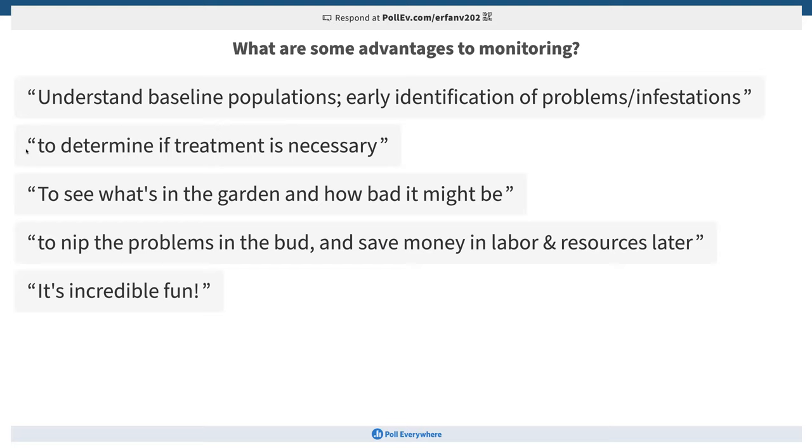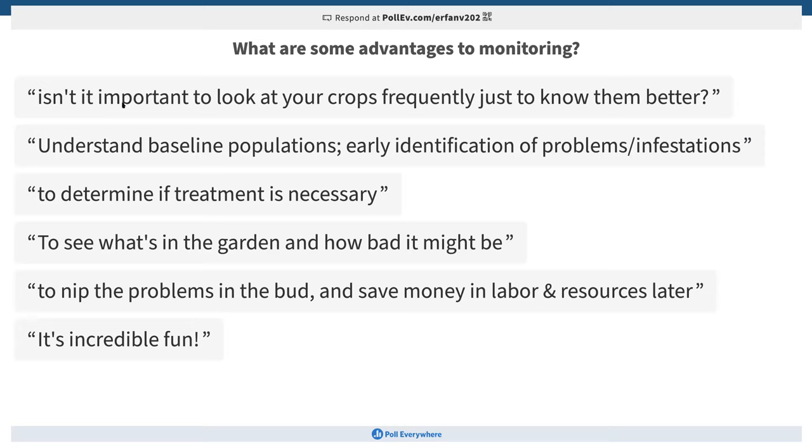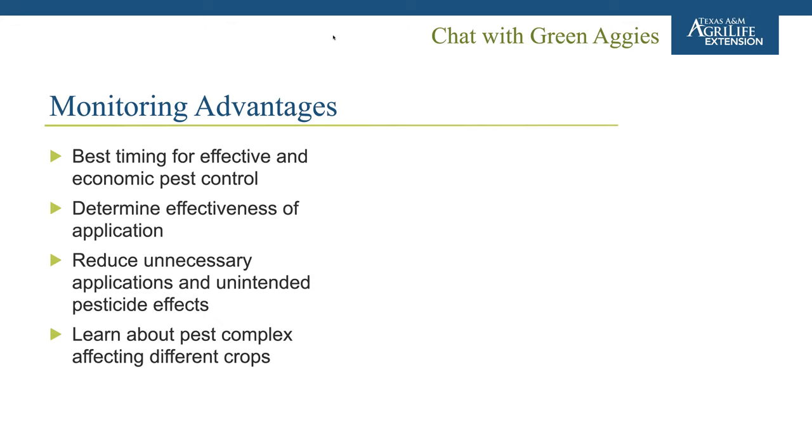Additional advantages include: understanding baseline populations, early identification of problems and infestations, and knowing your crops better — putting a finger on the pulse of your plants. The best timing for effective and economic pest control is another key advantage. Some insect stages — like pupae or eggs — are not susceptible to ingested insecticides, so you want to spray when insects are most vulnerable. You also want to monitor to determine the effectiveness of your applications after you've treated.